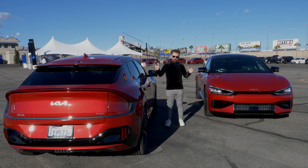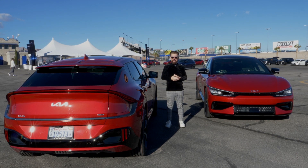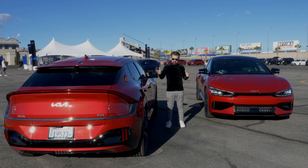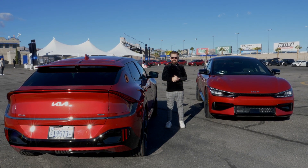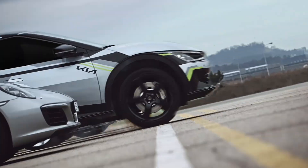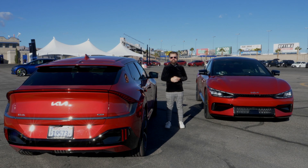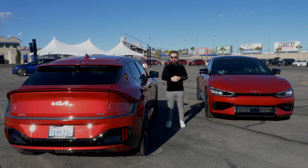This is the biggest wolf in sheep's clothing of the year. It looks like any old Kia EV6, it smells like any old Kia EV6, but this ain't any old Kia EV6. In a zero to 60 mile an hour test on the track, this smoked a vehicle that cost exactly $200,000 more.